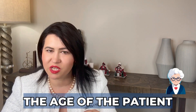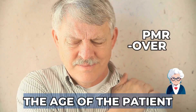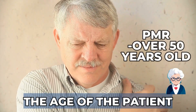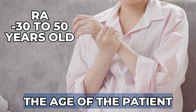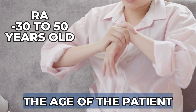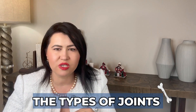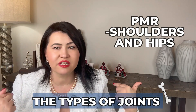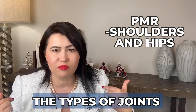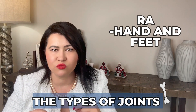The age of onset is also important. Classically, PMR affects people over 50 years old, especially over 65, while rheumatoid arthritis tends to affect females between 30 and 50 years old. The types of joints affected are usually different: shoulders and hips are the targets in PMR, while in rheumatoid arthritis the hands and feet are most impacted.